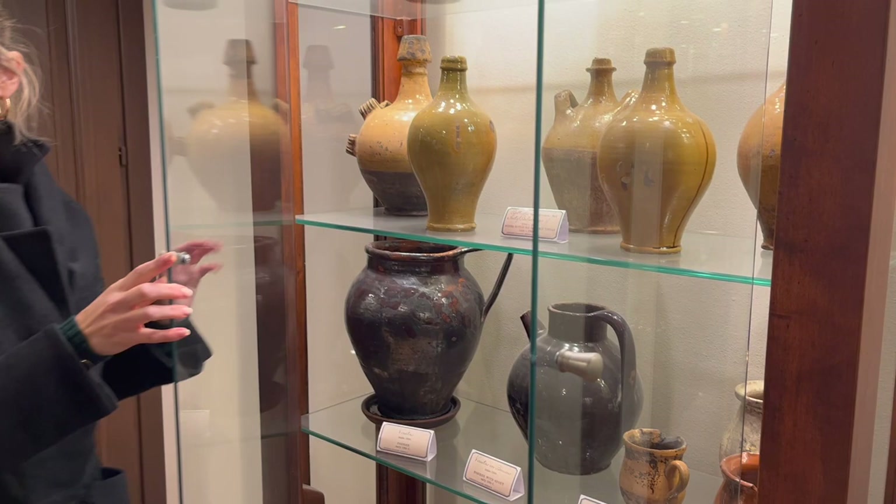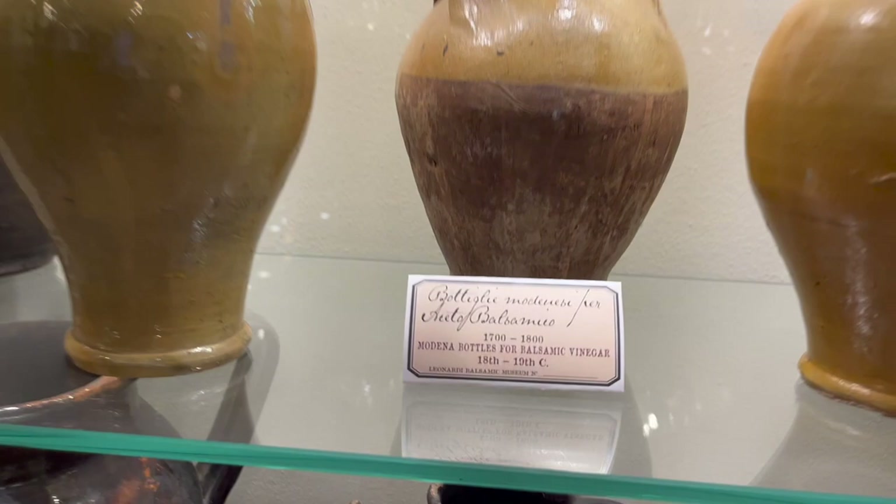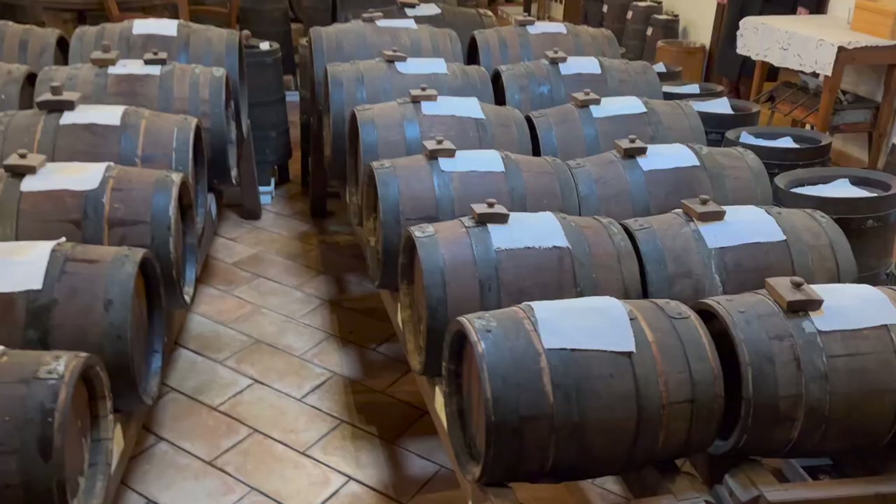She's showing us all these very, very old containers where in the past the balsamic must was put in. They would place it over sources of heat to concentrate all the sugars of the balsamic and to accelerate this process. Look how old this thing is — isn't it incredible?